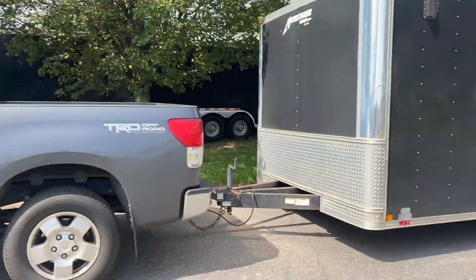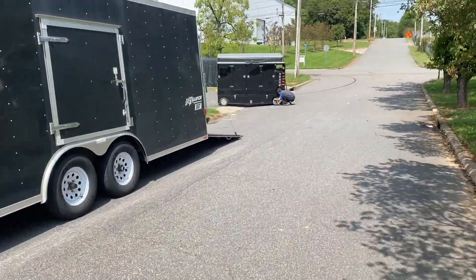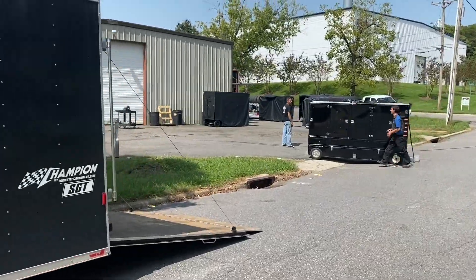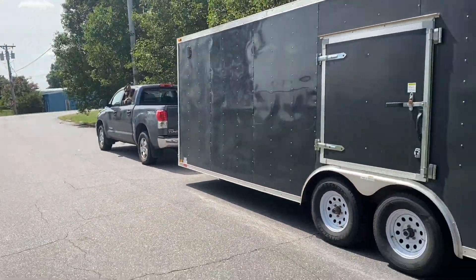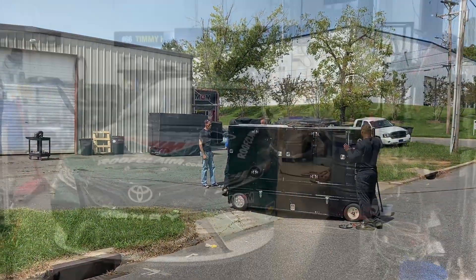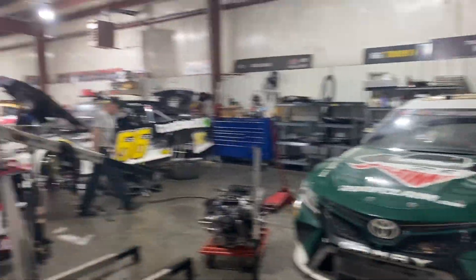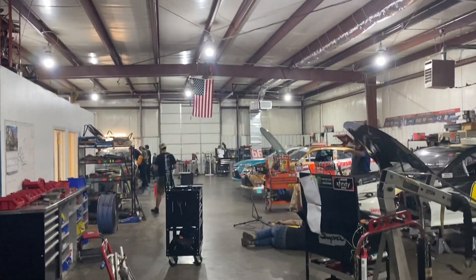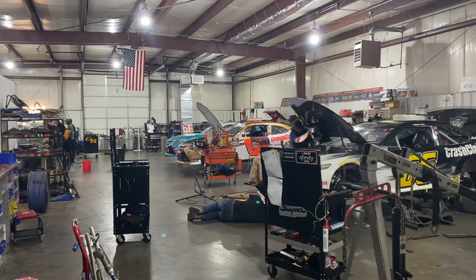We made it to Carl's shop. There's the pit box we're going to use this weekend. Levi wants to help. We've got this thing loaded up. Here's a look at the MBM shop — kind of a small shop. You wouldn't think a cup team would be running out of here, but these guys make it work.